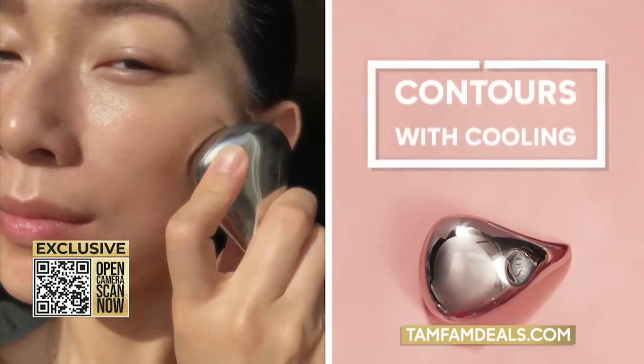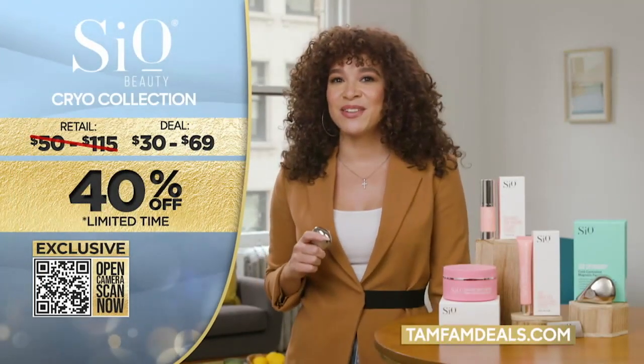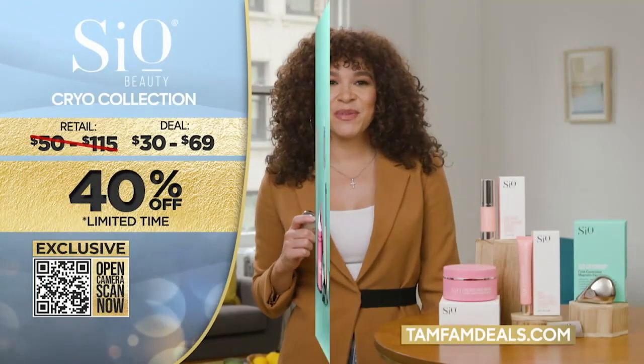the Cryo Drop Tool contours your skin with cooling technology. The entire CO Cryo Collection is 40% off. For this exclusive deal, get the entire line — just go to TamFamDeals.com.